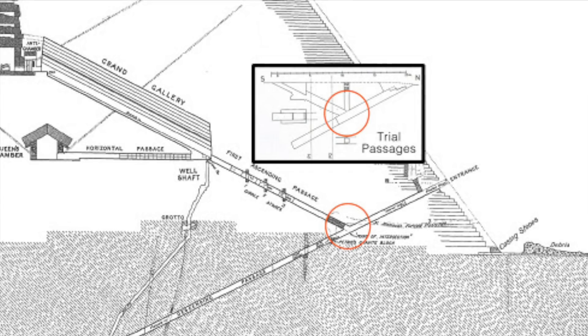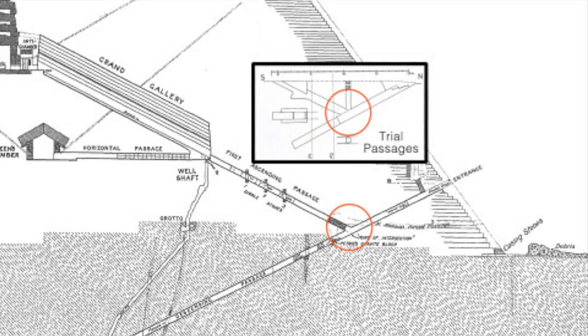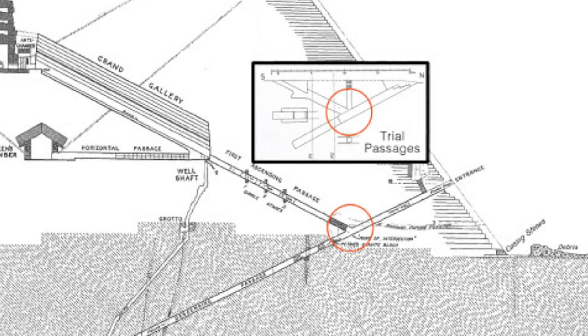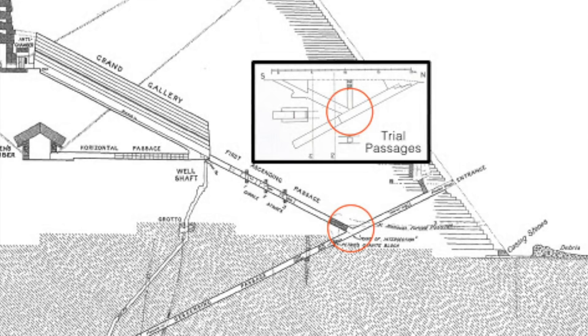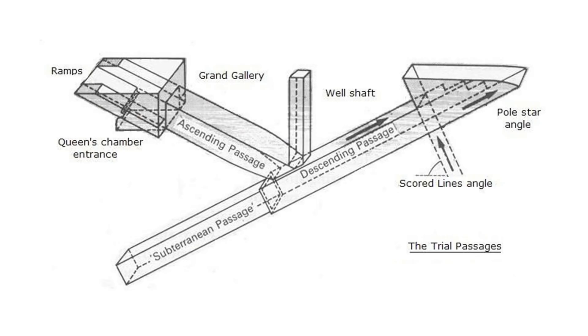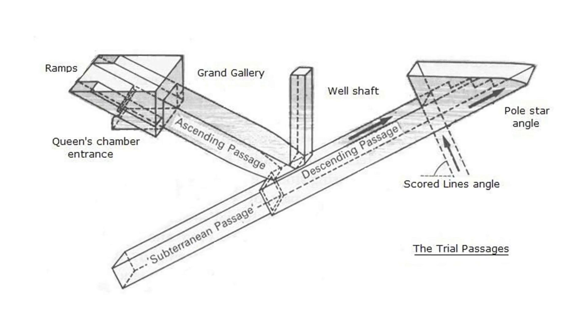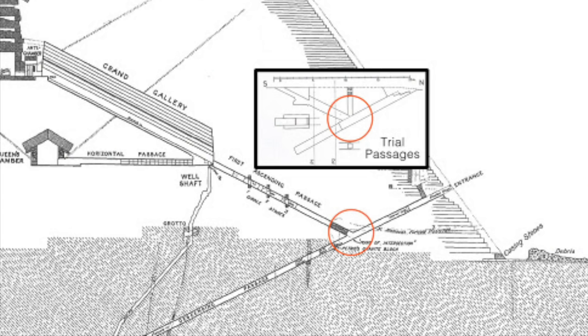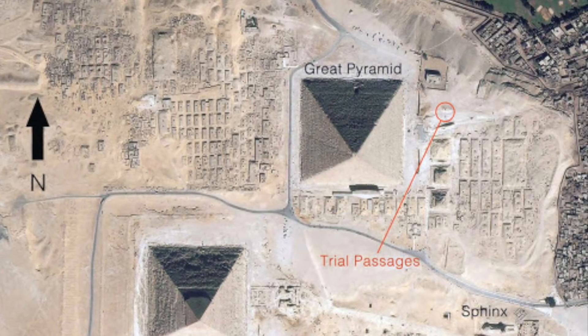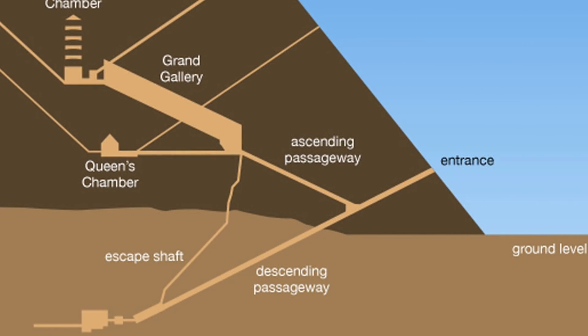Flinders Petrie believed they were a trial version or replica of the internal passages of the Great Pyramid's descending passageway where it intersects with the ascending passageway — a way to see if the plugging mechanism in the Great Pyramid would work. But no granite plug blocks were found inside the trial passages, and there is also the problem of a tall vertical shaft at the junction of the ascending and descending passageways in the trial passages. Such a vertical shaft is apparently not there inside the Great Pyramid, so it is likely the trial passages are not a replica of the Great Pyramid's internal shafts, unless the pyramid architect changed his mind and decided not to incorporate the vertical shaft.